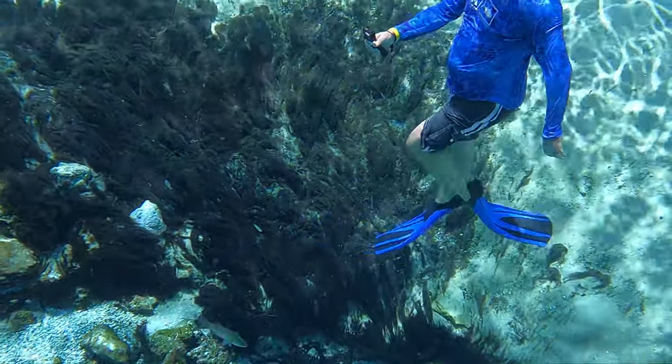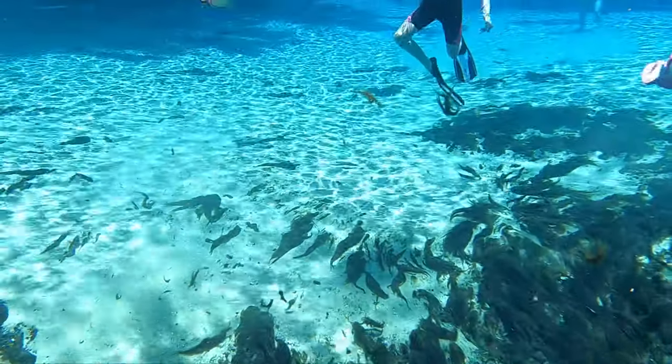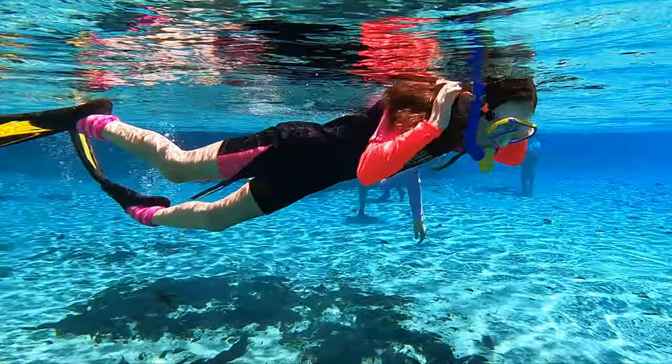Some interesting information about the springs: 65 million gallons of water a day come out from the two spring vents. At the southwest corner of the spring pool is a small spring vent called the natural well, which contains fish and the occasional manatee.